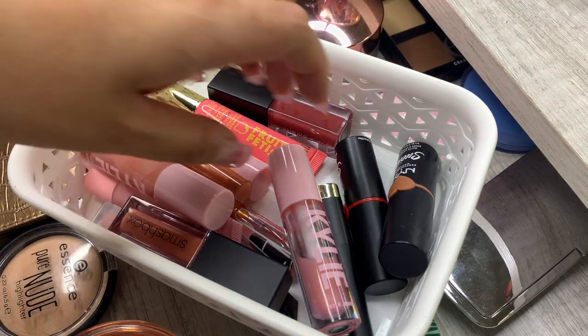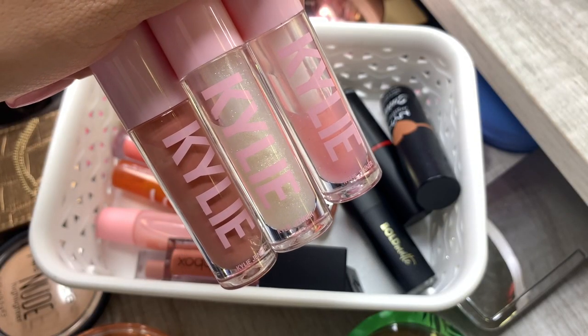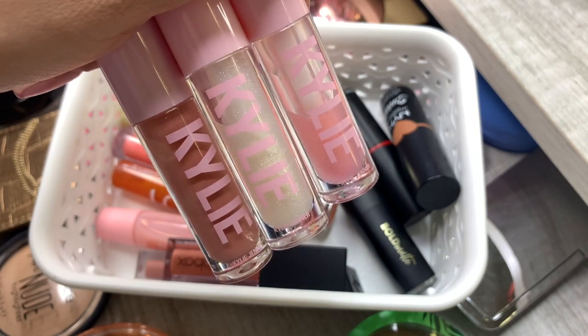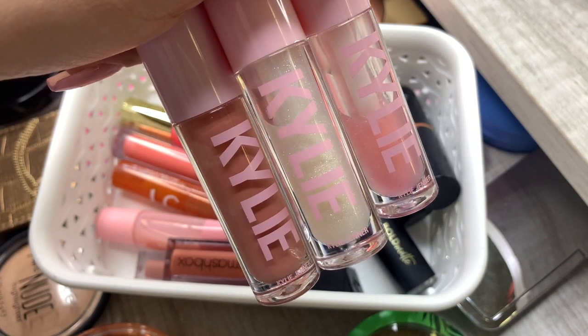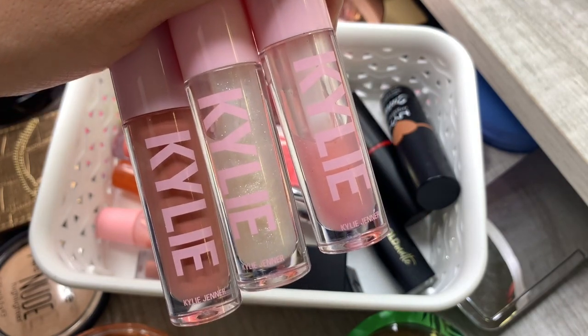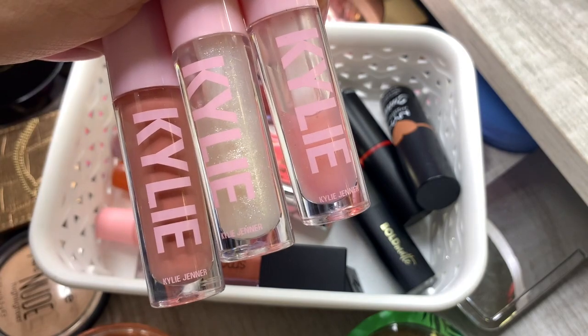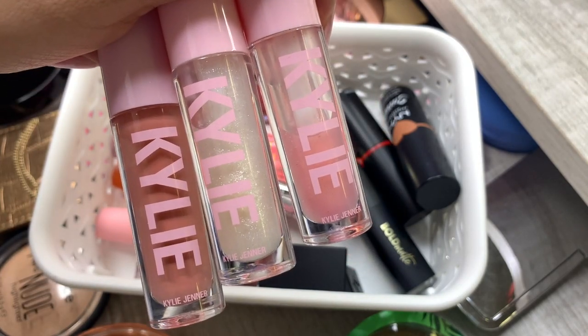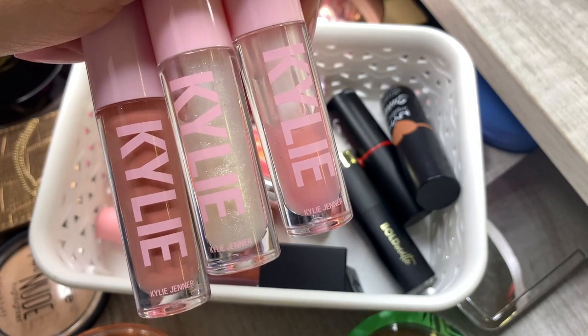I have some lipsticks and lip glosses in here — like the Kylie ones. I have three Kylie lip glosses that I don't reach for at all. I just thought I was going to use them way more, but I love a matte lipstick. This one lip gloss came practically empty — I used it maybe once or twice — it feels a little scammy, which makes me sad because I really wanted a lot of product.